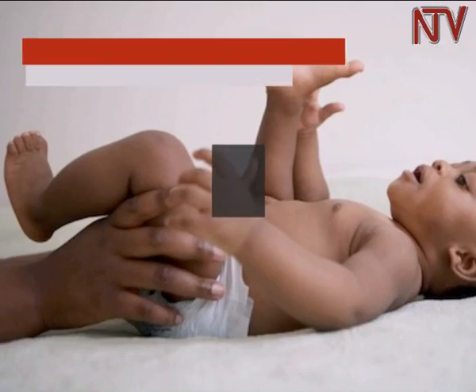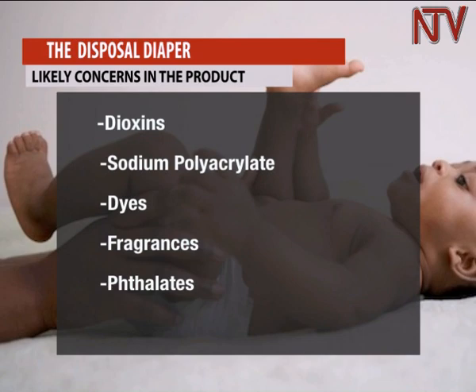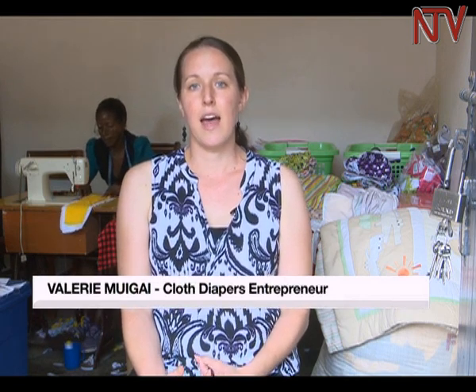Some of the products are dioxins, sodium polyacrylate, dyes, fragrances, and phthalates. There's a byproduct of the bleaching process called dioxins, which are extremely toxic and are one of the most potent cancer-causing chemicals that we know about. They're banned in most countries.